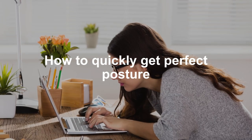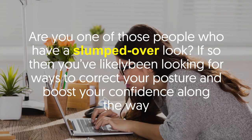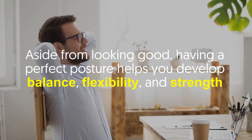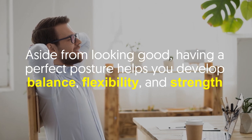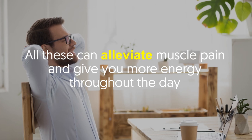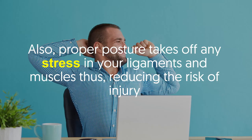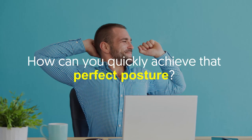Are you one of those people who have a slumped over look? If so, you've likely been looking for ways to correct your posture and boost your confidence. Aside from looking good, having perfect posture helps you develop balance, flexibility, and strength. All these can alleviate muscle pain and give you more energy throughout the day. Also, proper posture takes off any stress in your ligaments and muscles, thus reducing the risk of injury.